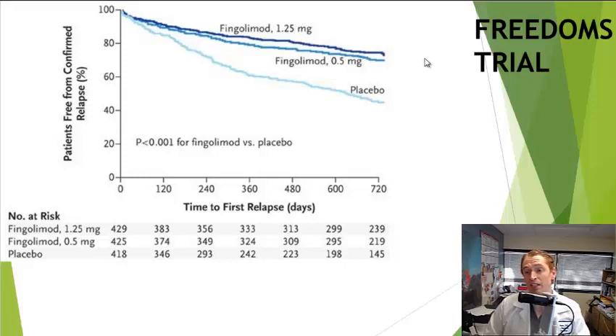For instance, there were two cases of disseminated shingles with the higher dose. Also, other studies showed potentially serious side effects with very high doses of Gilenya. One patient who received 5 milligrams had a rare brain condition called posterior reversible encephalopathy syndrome — essentially leakiness of blood vessels in the brain causing swelling — which is why we don't use higher doses of Gilenya.